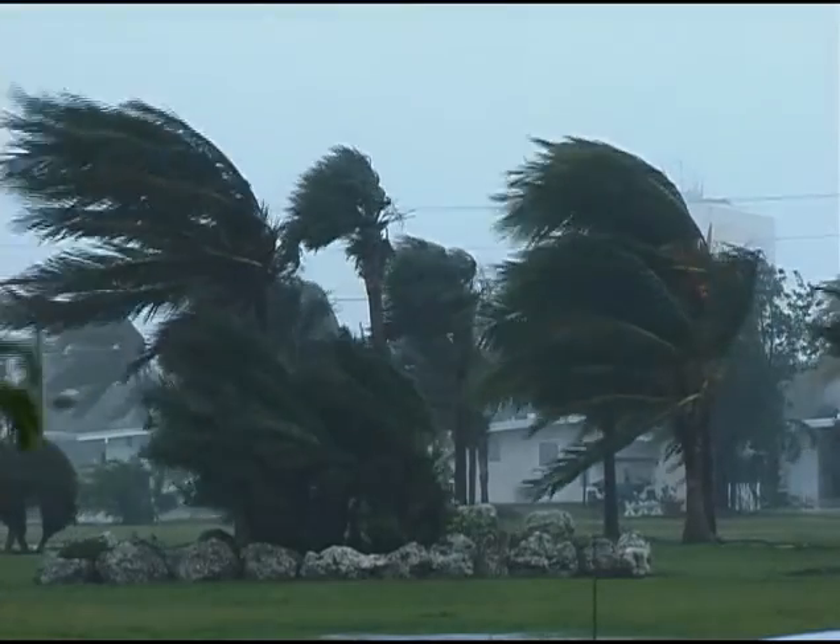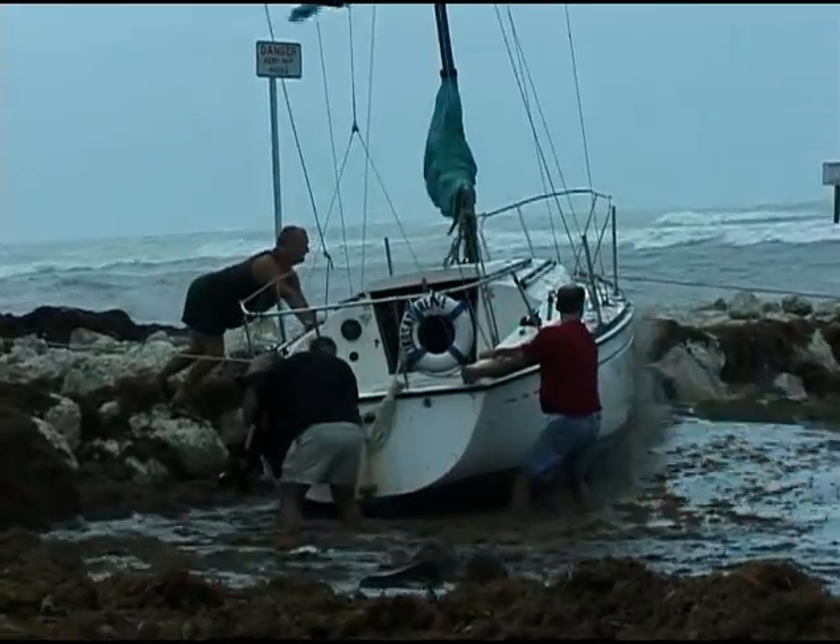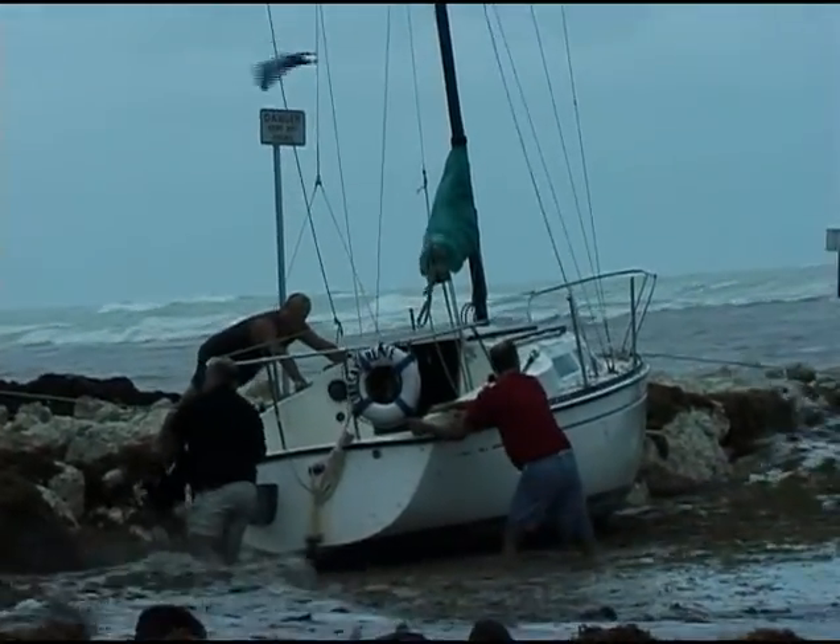If you live in the Keys and you spend time on the water, you've probably heard the voice. This voice is a product of the National Weather Service, an arm of the National Oceanic and Atmospheric Administration. This voice has saved the Keys millions of dollars and thousands of lives. What we're really here for is to protect life and property — that is our main mission. When everything gets really bad, we drop everything else and issue only severe thunderstorm, tornado, or marine warnings. Survey after survey ranks us as the number one most popular government agency.